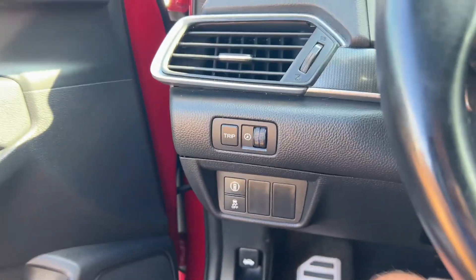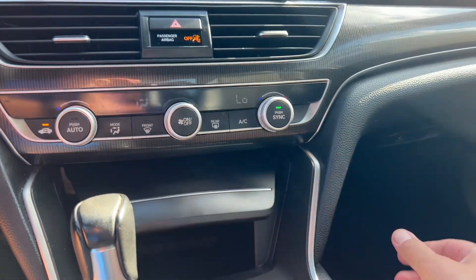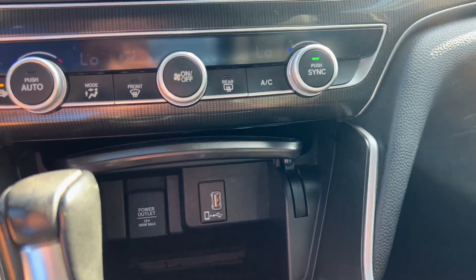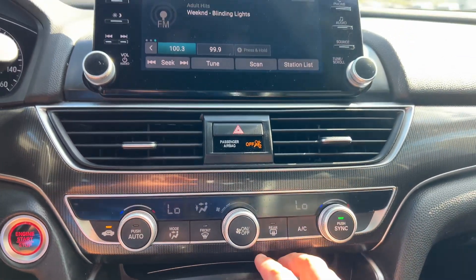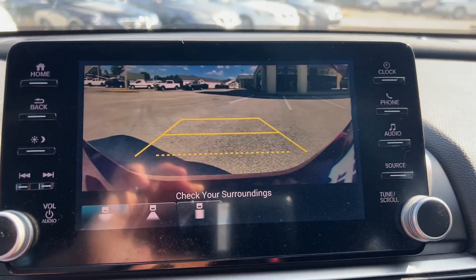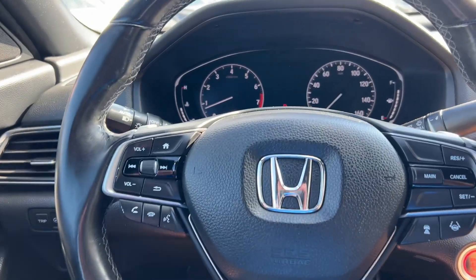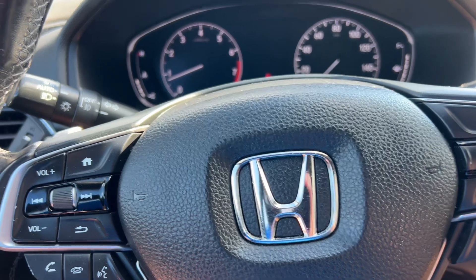Tons of safety features, USB, large touchscreen, backup camera, hands-free Bluetooth, smart cruise, lane keep assist, auto headlights.